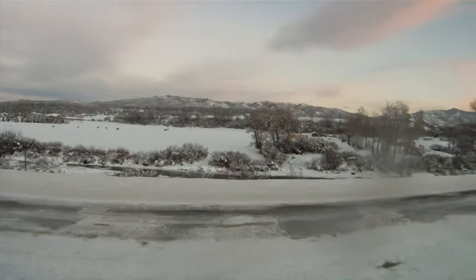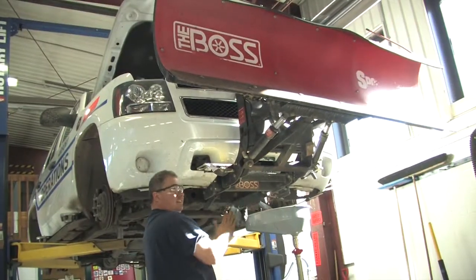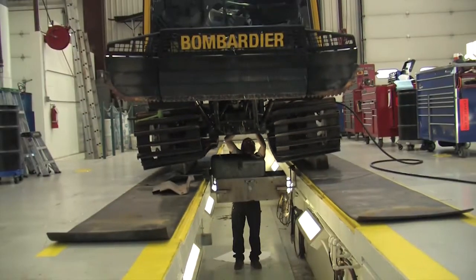What it takes to maintain Pitkin County's roads in the wintertime are real dedicated people, well-maintained equipment, and high-quality products to spread on the roads to alleviate snow and ice pack.